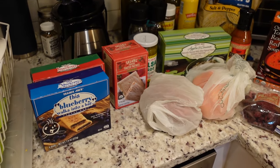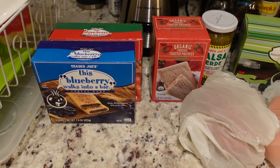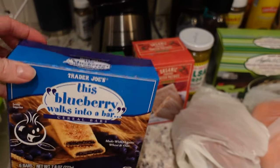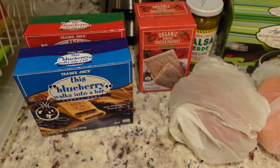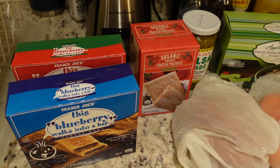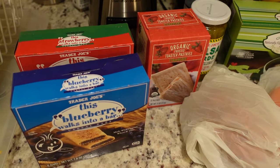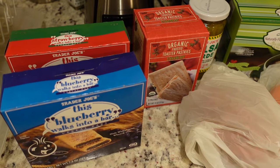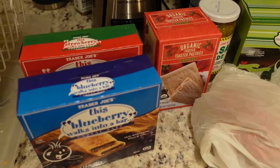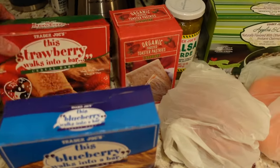We'll start with some non-cold stuff. I picked up some snacks for my son Isaac, who's about to turn nine months old - these cereal bars called 'Blueberry Walks Into a Bar,' such a cute name. The ingredients are honestly not bad for a processed snack. He hasn't really had any processed foods yet, so I'm a little careful, but these didn't look too bad as a way to start him on more toddler snacky foods. He just had one and loved it - ate the entire thing. I got blueberry and strawberry.